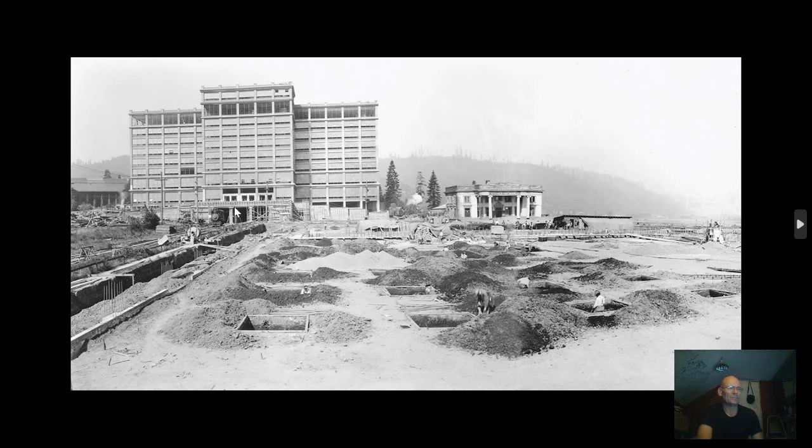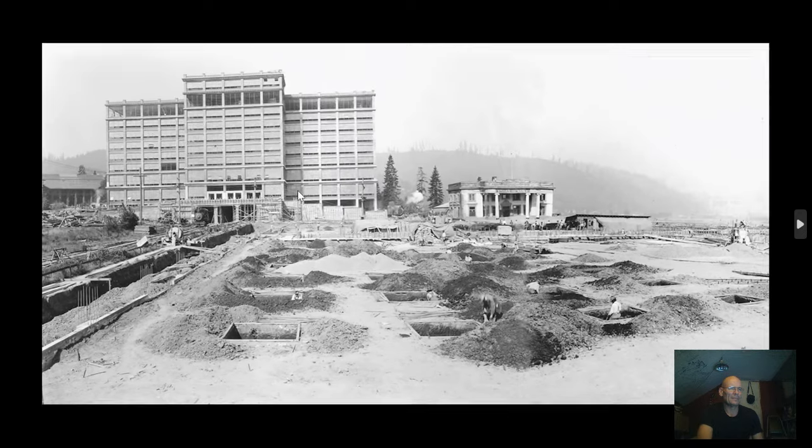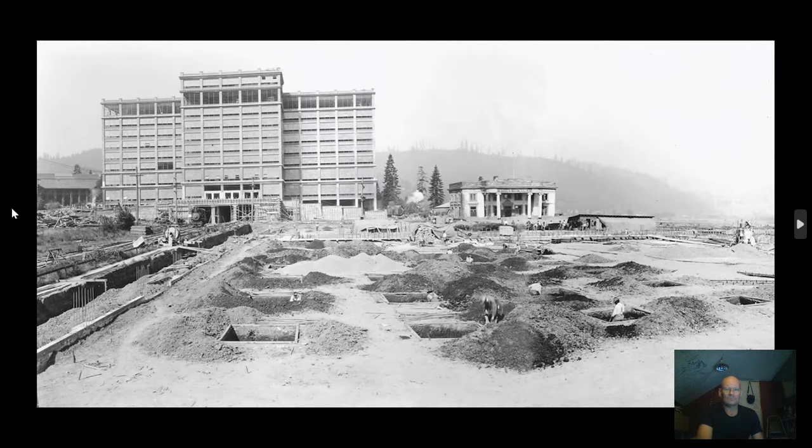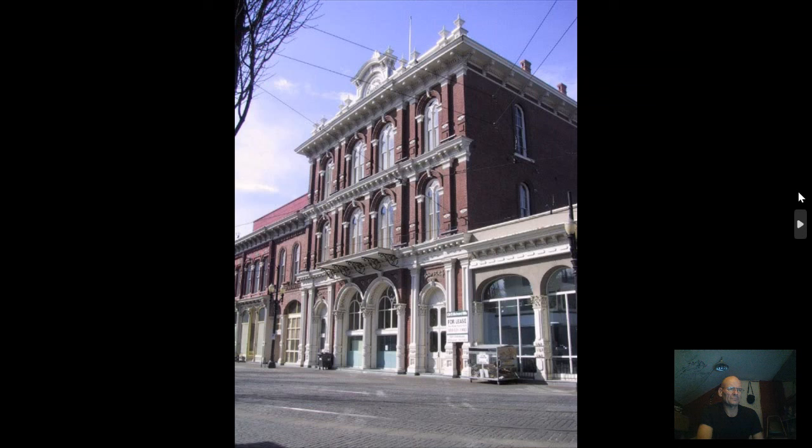This is Portland. This is the Montgomery Park building. Let's scroll through some pictures of Portland a little bit first. There's the Montgomery Park building from what I think would be the south-southwest kind of corner.